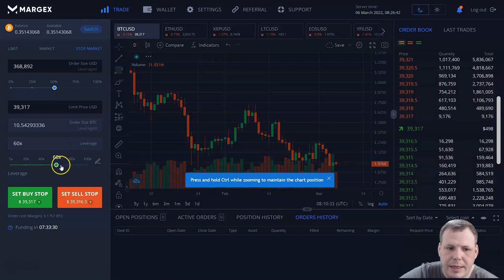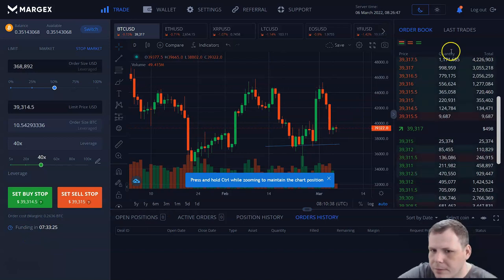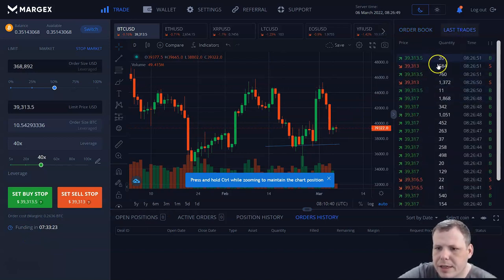You can see that the settings are changing with it, which is very cool. You can move the leverage down to 40x, right? And you can see your last trades as well — what's going on, what's happening. Really pay attention to that as well.